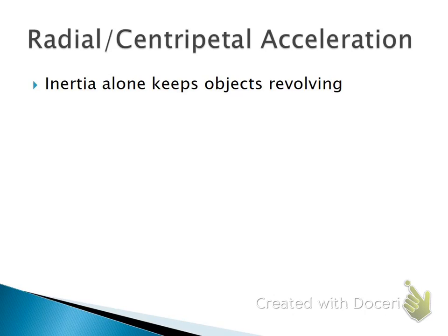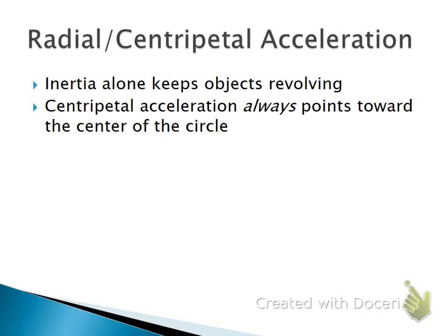Newton's first law is often called the law of inertia. Inertia is just an object's tendency to keep doing what it's already doing. So there's got to be some sort of force and some sort of acceleration.